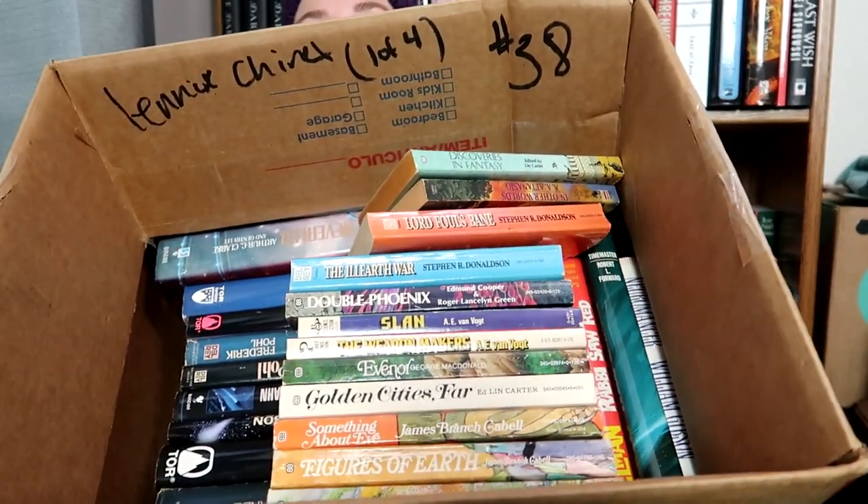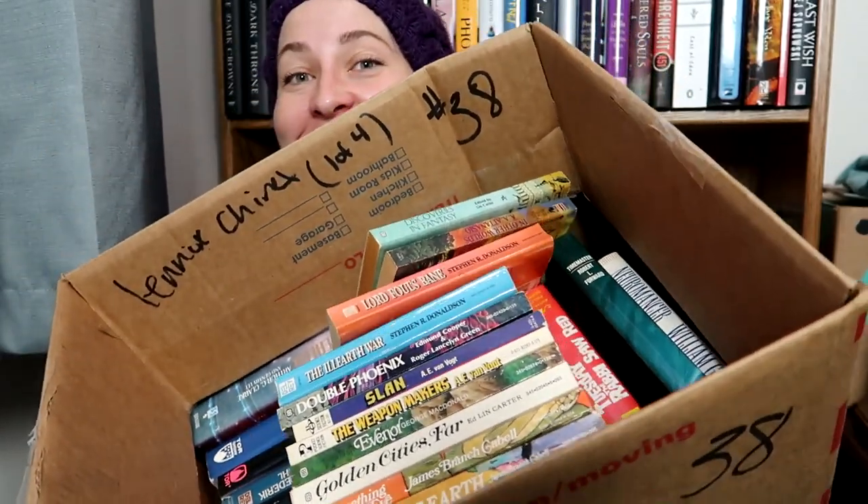I was having a completely crappy day at work, and one of the things I like to do when I'm having a bad day at work is go thrifting. I found an absolutely asinine number of vintage sci-fi and fantasy books, and I'm gonna do a haul for you. I really need to read more and buy less, but that's not what we're doing today. Let me show you what I got.